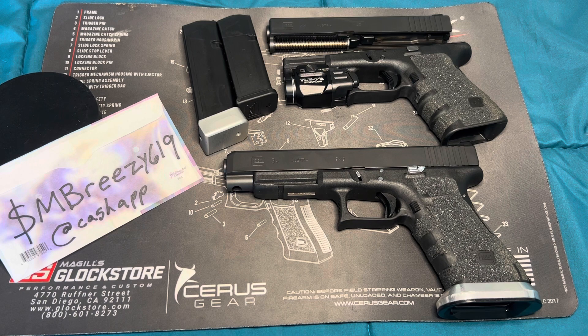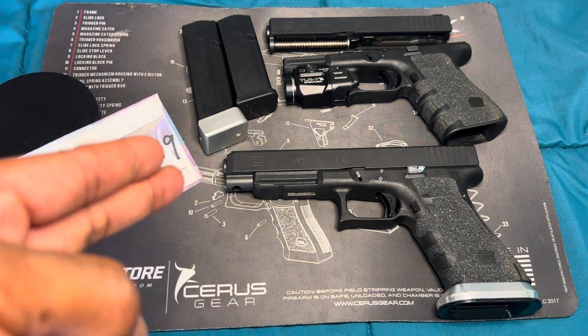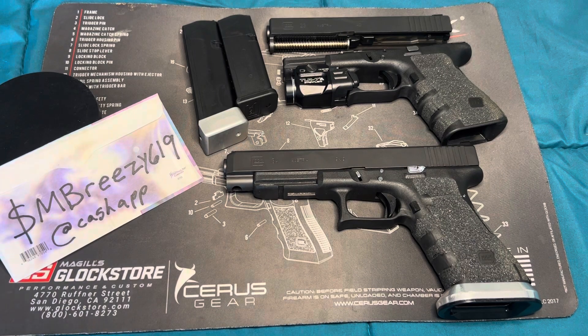So I was watching a YouTuber the other day and he was talking about modifications, accessories, and upgrades, and he was kind of all over the place. I thought I'd go ahead and clean it up a little bit and break down those three categories — modifications, accessories, and upgrades — and get right into it.